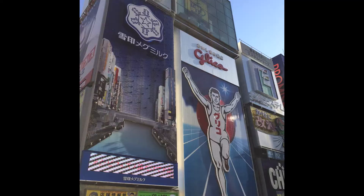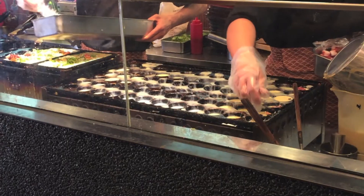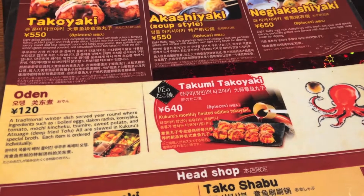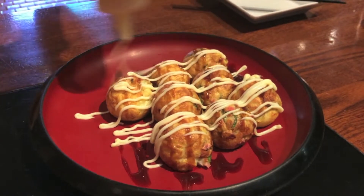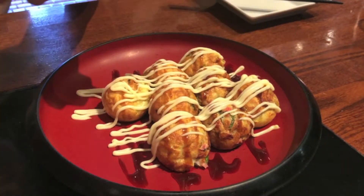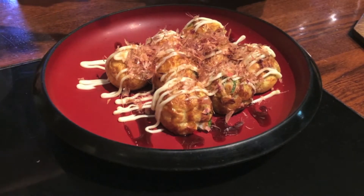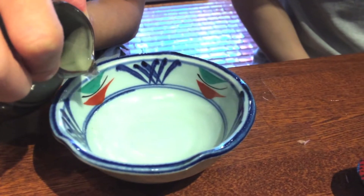The most notable one has to be the Glicoman. The sign probably gave it away — we came here for takoyaki. We went for the original and the dipping takoyaki. Once the takoyakis are cooked, you put some takoyaki sauce and mayonnaise on them, topping them off with a good sprinkle of fish flakes. This is the dipping version of the takoyaki, the negi akashiyaki.